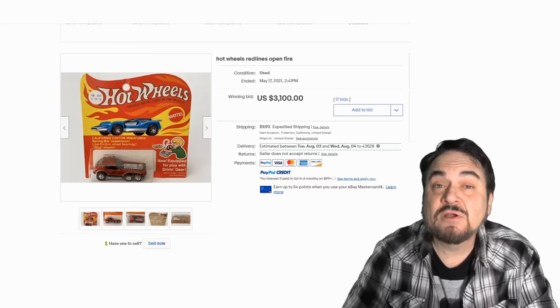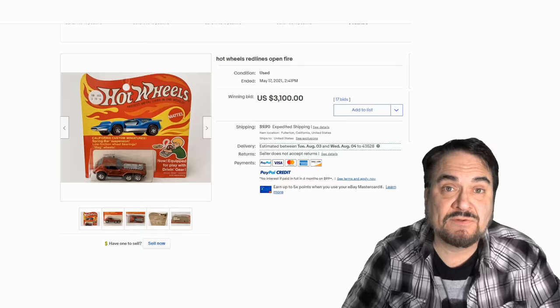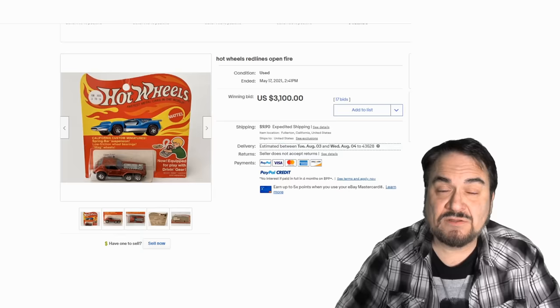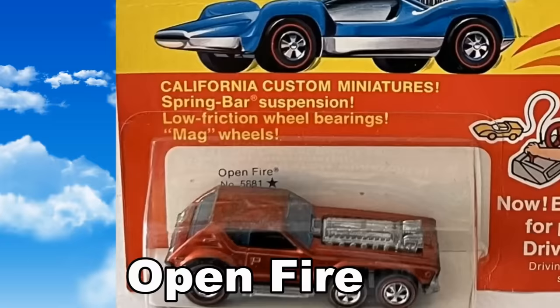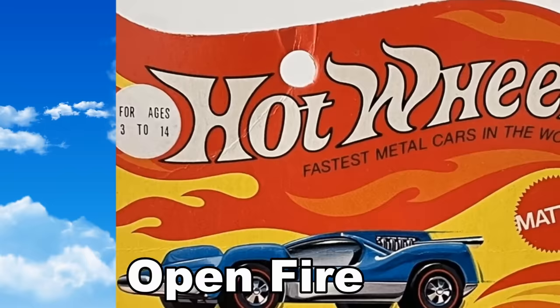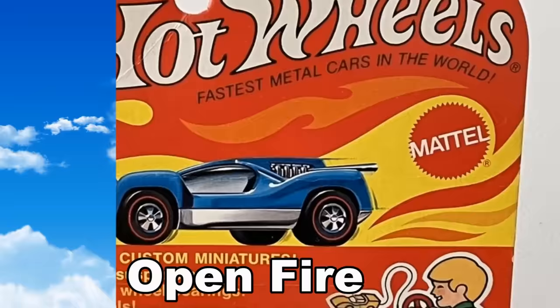Here's another nice original one, mint on the card — NOS, new old stock. This is the Open Fire; each one had a model name. A large chunk of Hot Wheels are fantasy cars that never existed in real life. All of the names are stamped on the bottom, along with date markings and manufacturer locations such as Hong Kong. You can even see the name Open Fire on the back cardboard. This one has been punched — it was on a peg — and you can see some creases on the top, but it's still a very nice new old stock car.